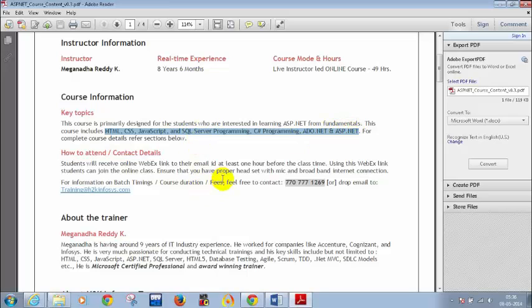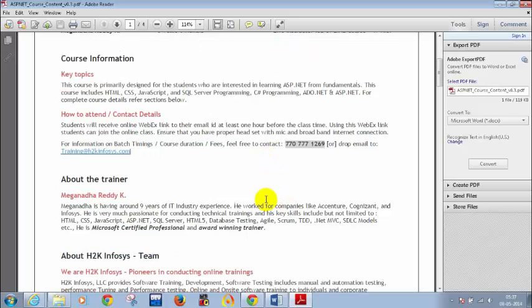In case you have any doubts regarding the course content, duration, or any other details, you can call this number: 770-777-1269, or you can drop a mail to training at H2K Infosys. Keep note of these two contact details. I worked for companies like Accenture, Cognizant, and Infosys for 4 years.